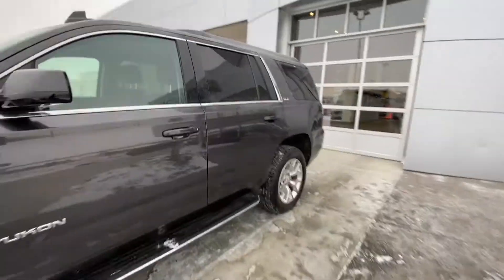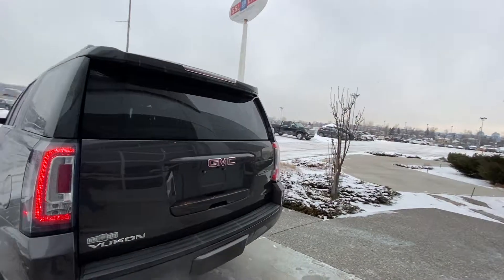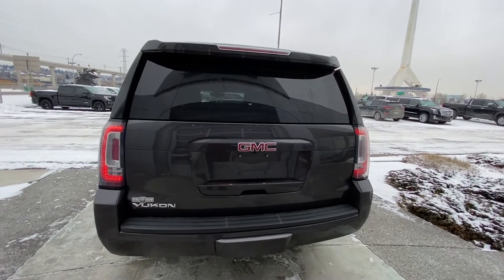Breaking away to the back, we have rear tinted privacy windows, SLE badging at the back of the Yukon, rear parking sensors, LED brake lights, backup sensors, trailer tow package, power tailgate, and your backup camera.